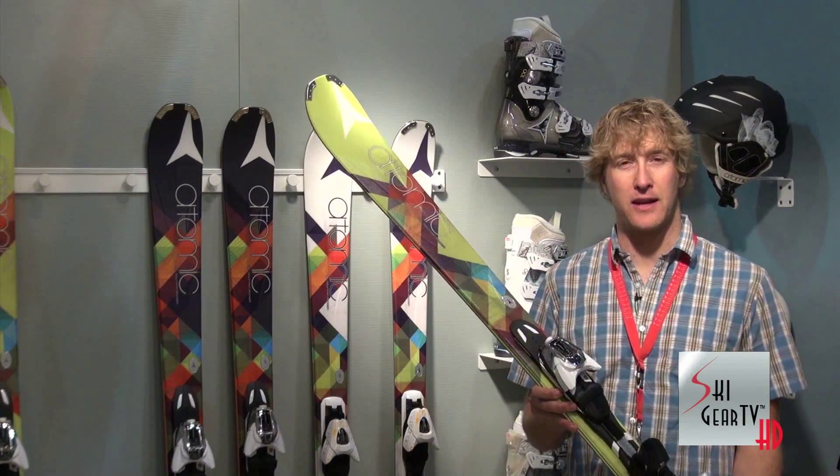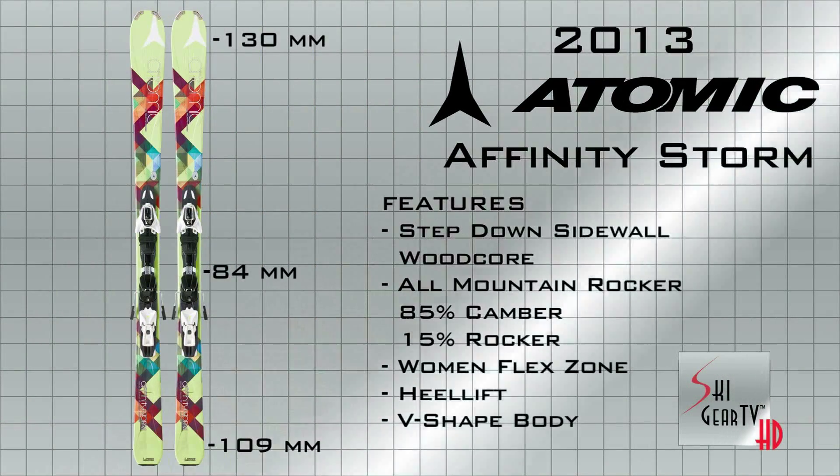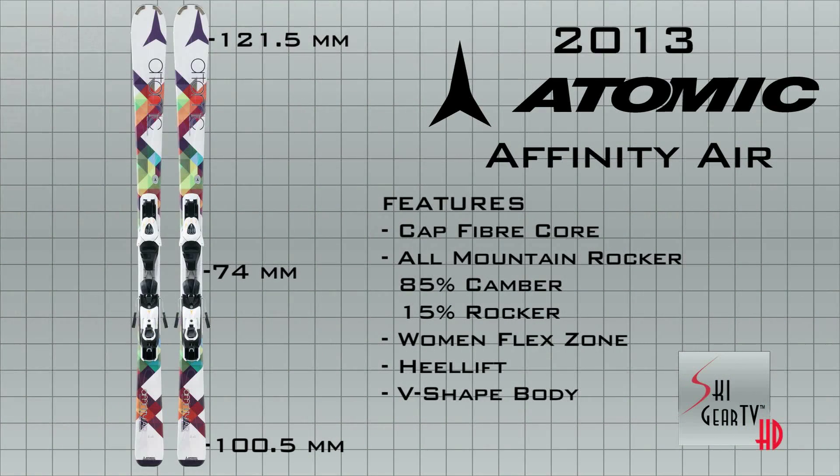The Affinity Series from Atomic: at the very top end, an 84mm waist width ski in the Affinity Storm; the Pure at 79mm underfoot; and the Air at 74.4mm underfoot. A great all-mountain, versatile ski from Atomic — the Affinity Series.